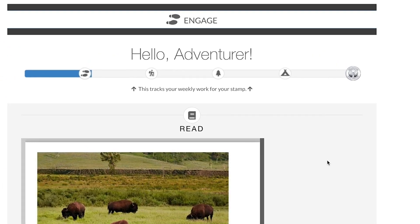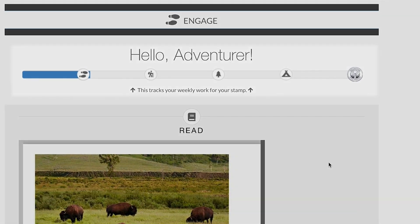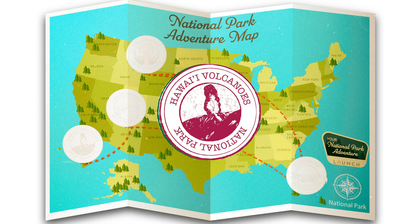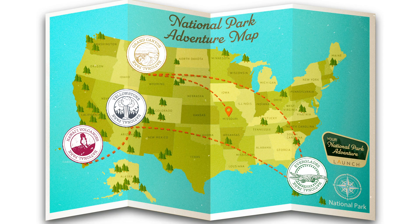Ranger Rocket will track your child's progress using his handy trail tracker, which you can find at the top of the screen. At the end of each week, students will collect stamps as they make their journey across the country.